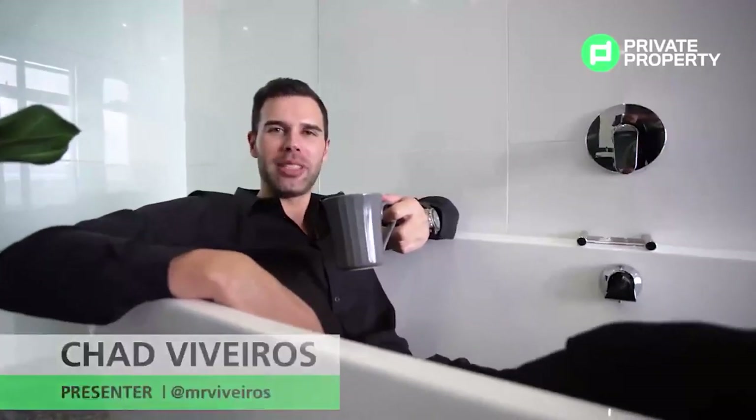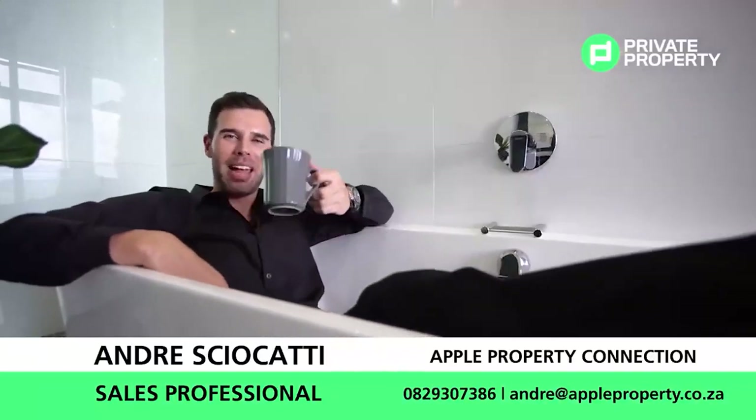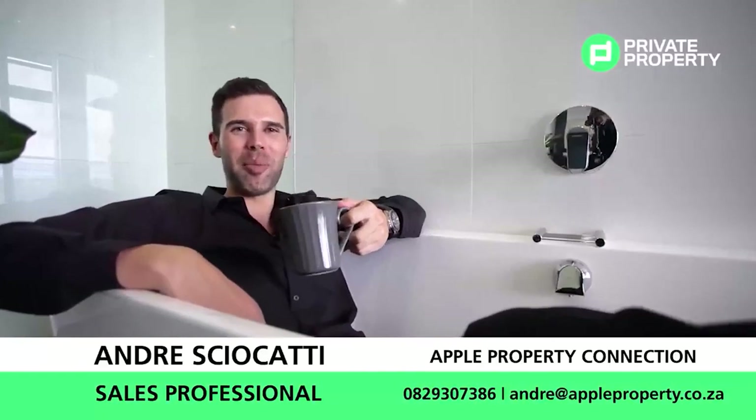Thank you very much for joining us viewing this stunning two-bedroom, two-bathroom, 5.7-million-rand property on the 15th floor in the heart of Mainland Maine. We'll see you next time on the Home Shopper Show, proudly brought to you by Private Property.